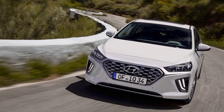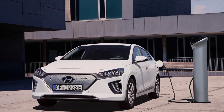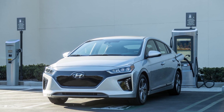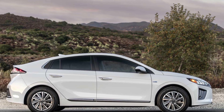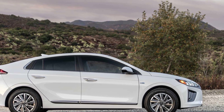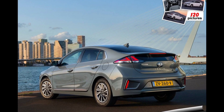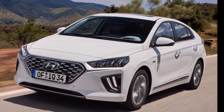Hyundai also offers the Ioniq in both plug-in hybrid and fully electric configurations. According to the EPA, annual average fuel costs for the plug-in hybrid are the same as the traditional hybrid. The 2020 Ioniq electric gets a range increased to 170 total miles on a charge, compared to the 2019 model's 124-mile maximum range.